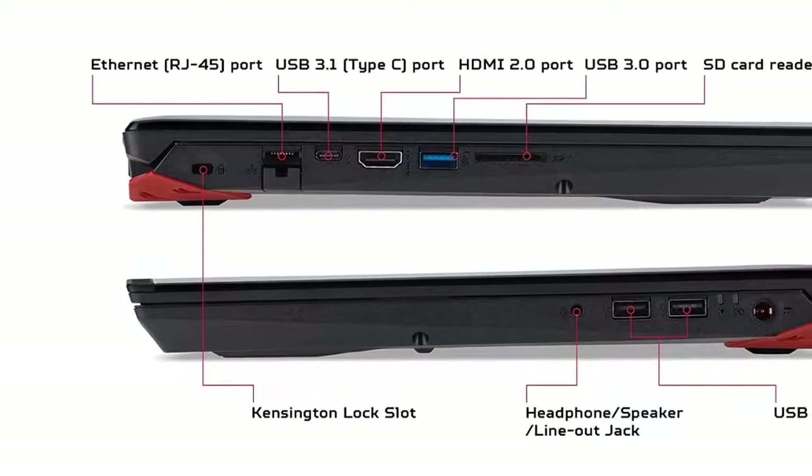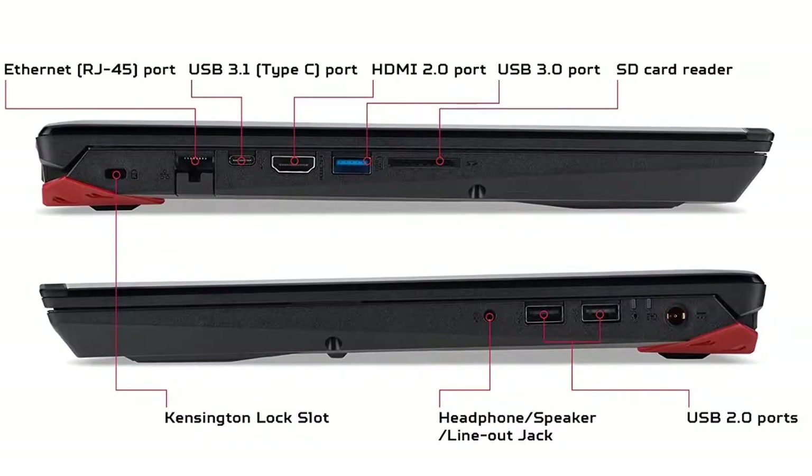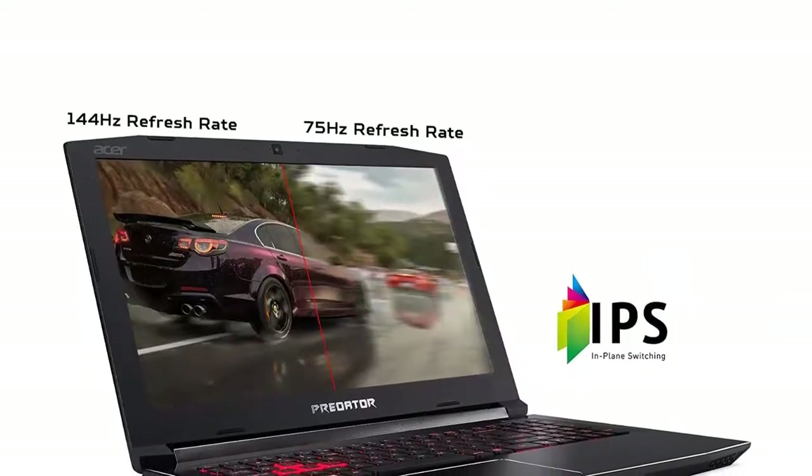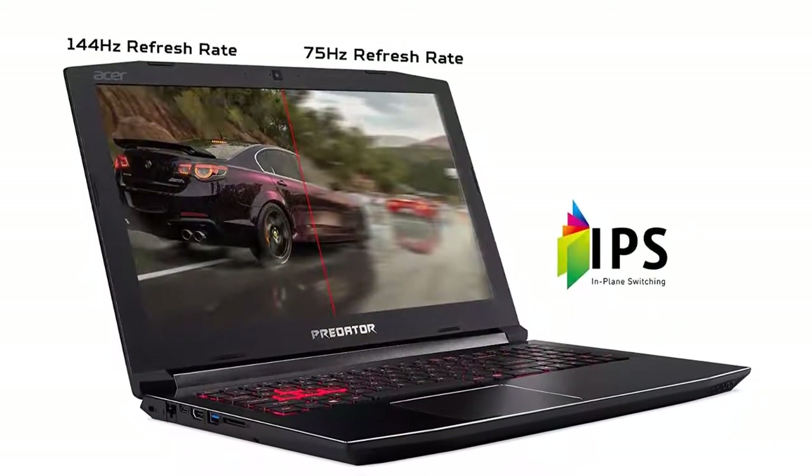With the brand's signature black chassis and red accents that give the notebook the much-needed drama every Acer laptop possesses, a single charge of this gaming laptop offers gamers up to 7 hours of runtime.